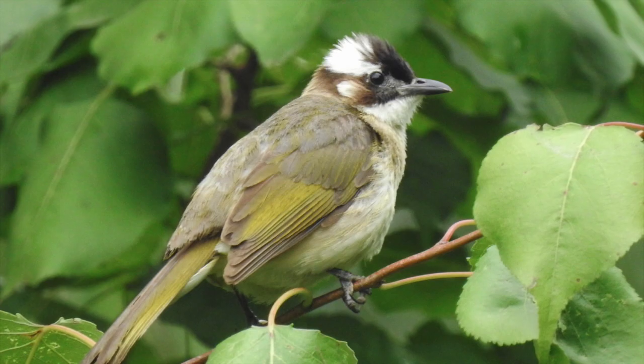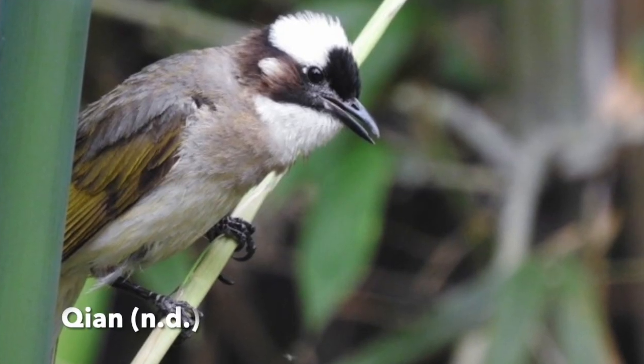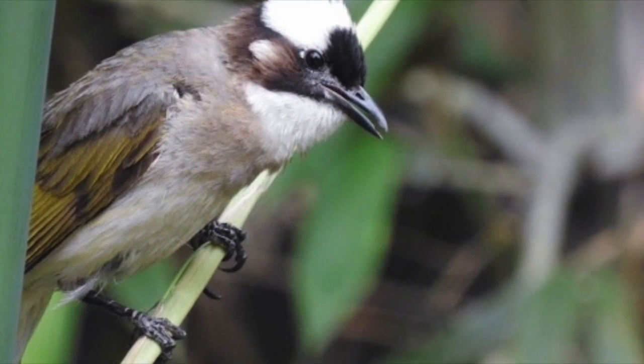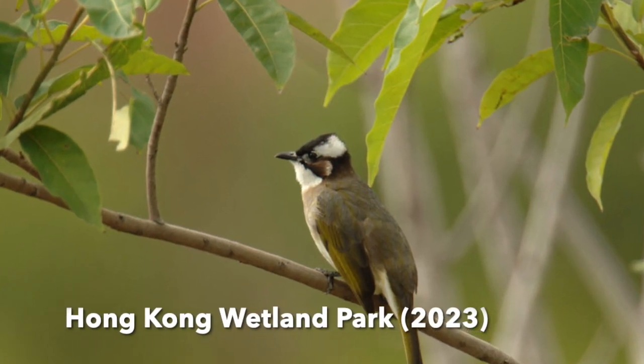In Taiwan, its distribution is another story. The Chinese Bulbul dominates almost everywhere except the East Coast, where the Australian Bulbuls are the bosses over there.